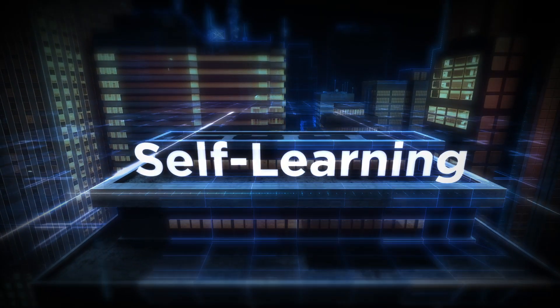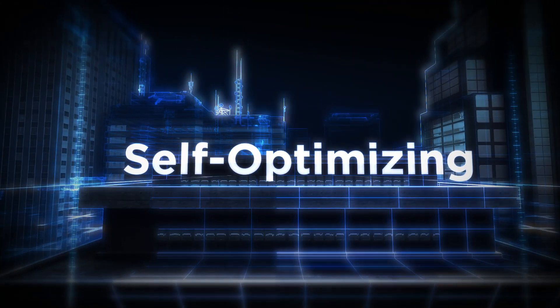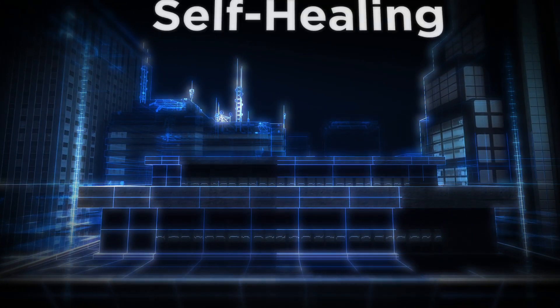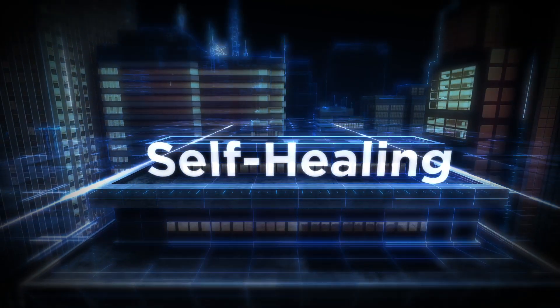Gen7 creates a smarter SAN that manages and protects itself, automating administrative tasks and processes to realize dramatic savings in the time typically spent troubleshooting issues and managing your storage infrastructure.